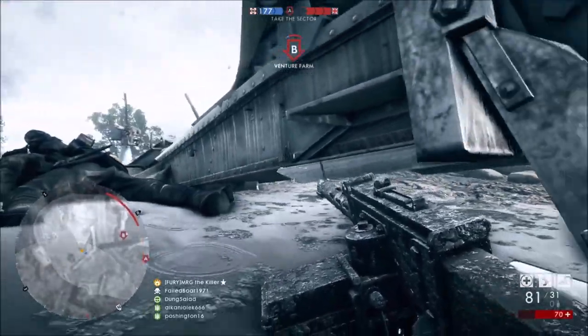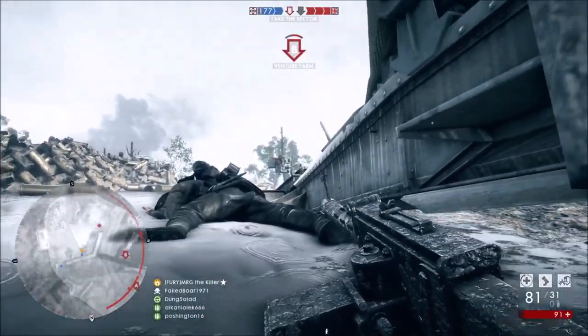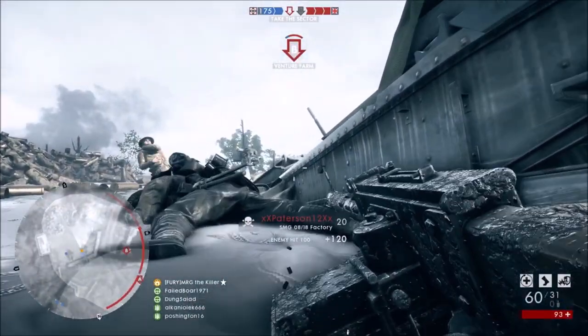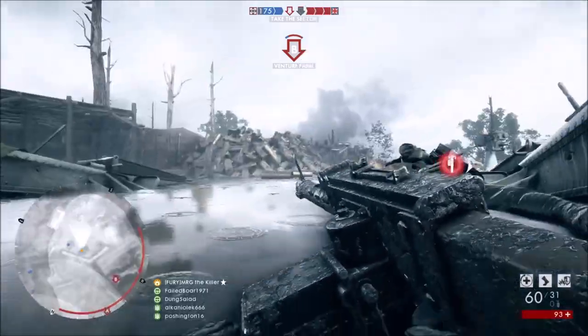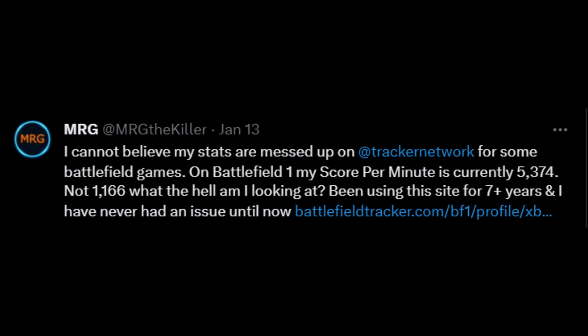So I did some digging, and I found another website to go with. It's a site called GameTools.network. Usually I don't give advertising out to any websites, but under the circumstances I'm going to make an exception here. I'm going to show you guys the difference in score per minute between the two websites, and also on the game itself.